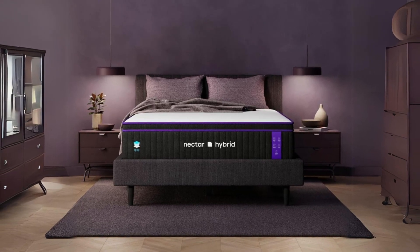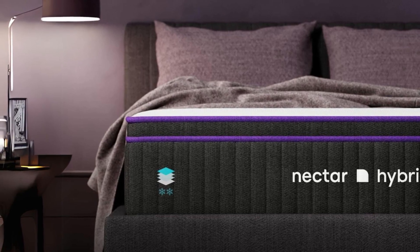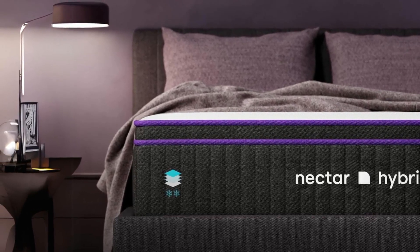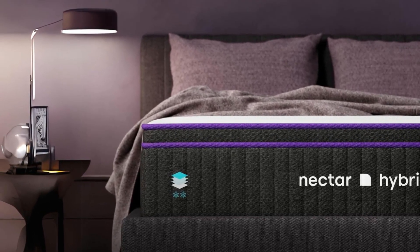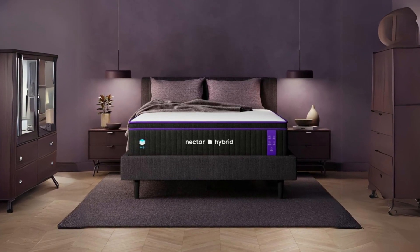What makes this product a smarter choice? Number one: construction and layers. One of the standout features of the Nectar Premier Hybrid Mattress is its intricate construction. It boasts a total of seven layers designed to provide the utmost comfort and support.